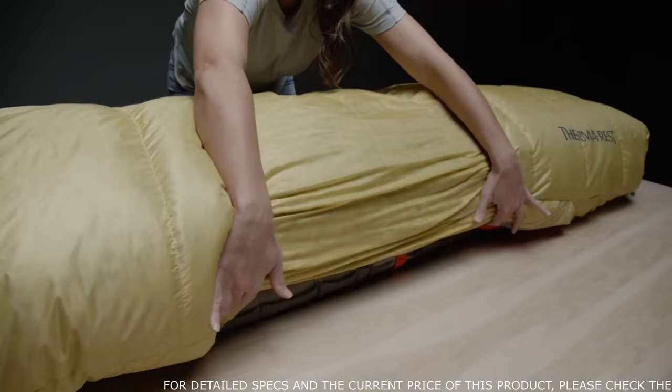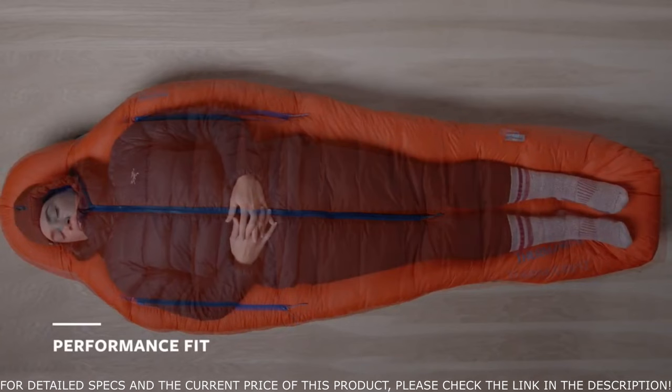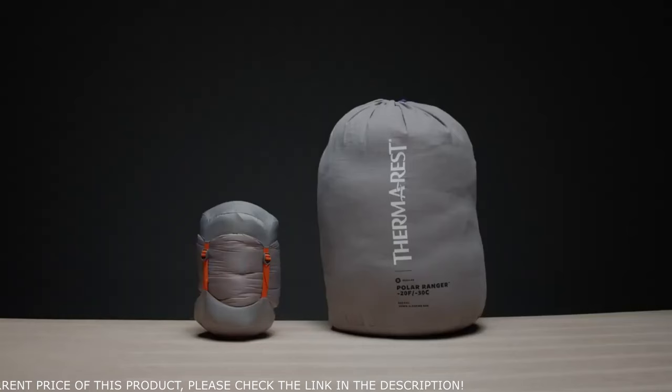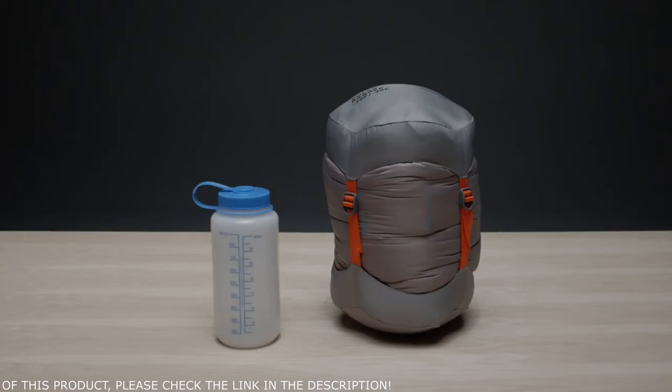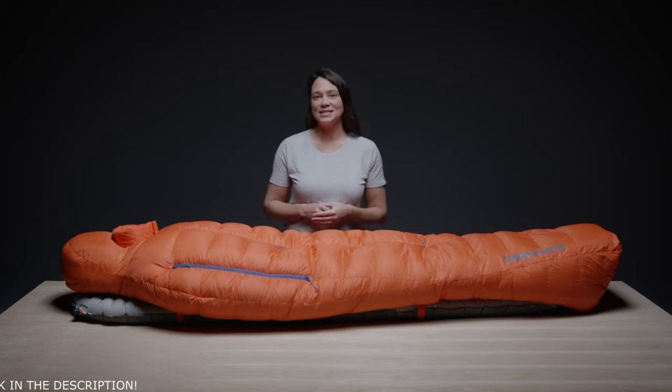The Polar Ranger features our performance fit — a classic mummy bag shape with a slightly more generous cut. The extra width lets you wear more layers when needed to adapt to the conditions. It comes with a storage bag and a compression stuff sack for easy packing. You can trust the Polar Ranger on your most extreme expeditions, knowing your gear was designed with performance and the planet in mind.